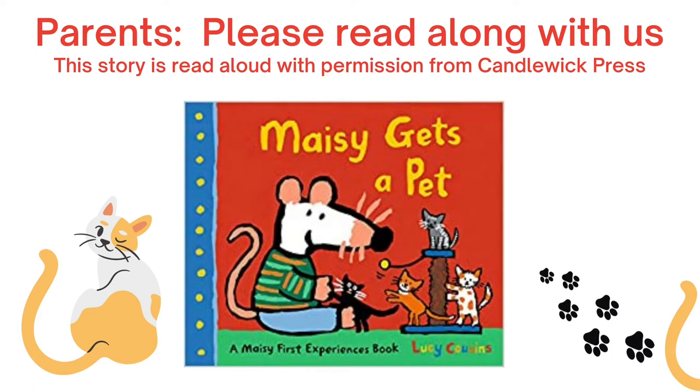This story is read aloud with permission from Candlewick Press. Maisie Gets a Pet, written and illustrated by Lucy Cousins.